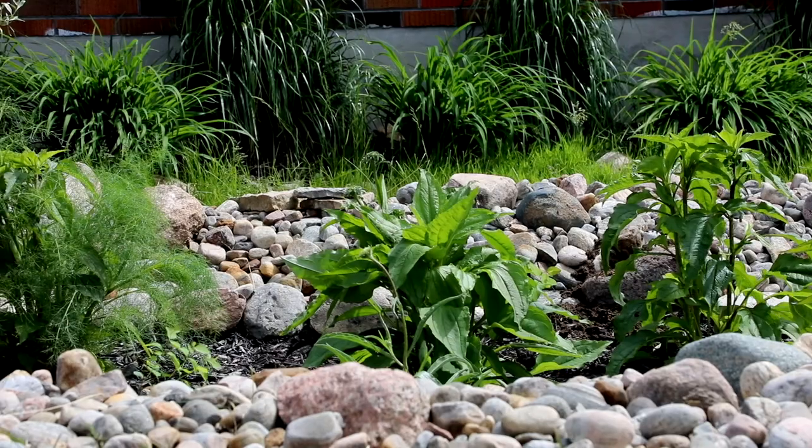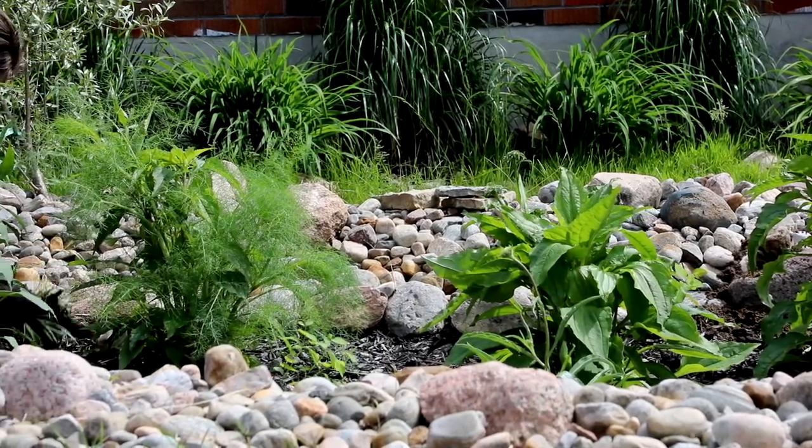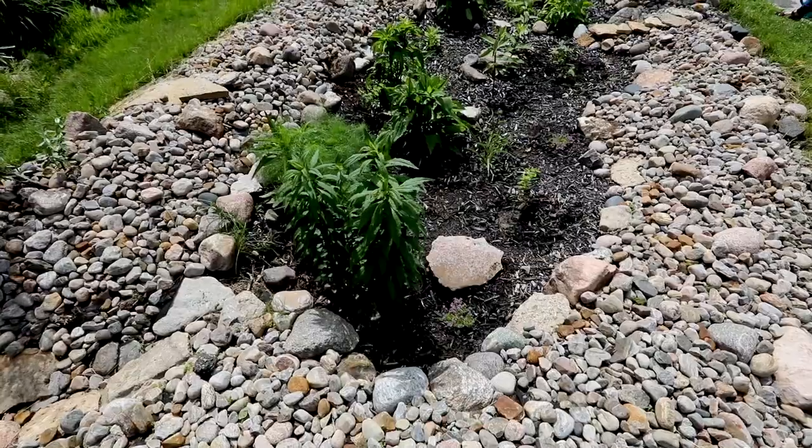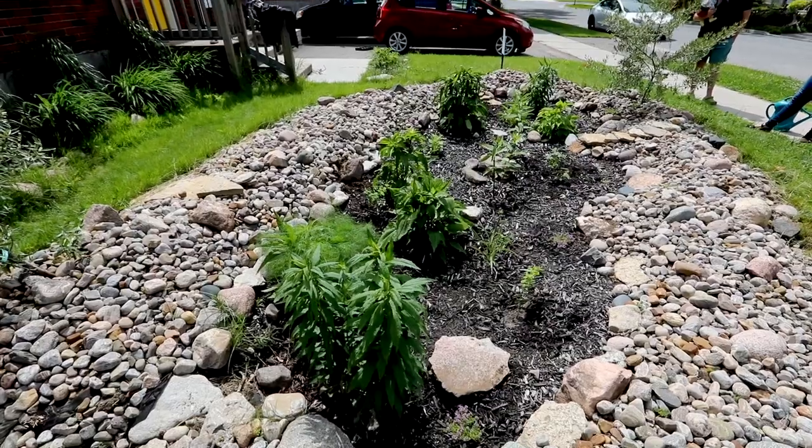Since putting in the rain garden, we've definitely met more of our neighbours than we did before. If we're outside working in our rain garden, people are stopping by to ask us questions and compliment it. So we're really happy with the impact it's had on our curb appeal and it's also been a really great conversation starter with the neighbours.